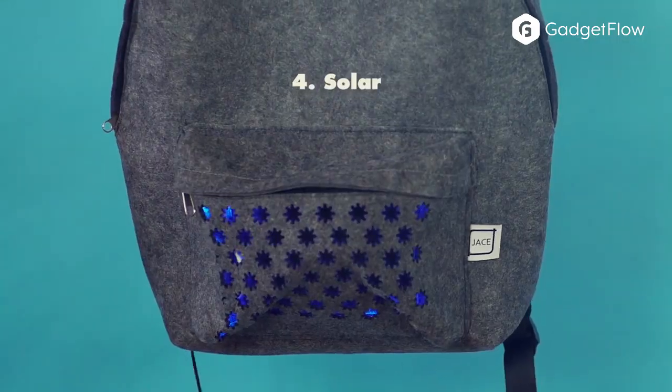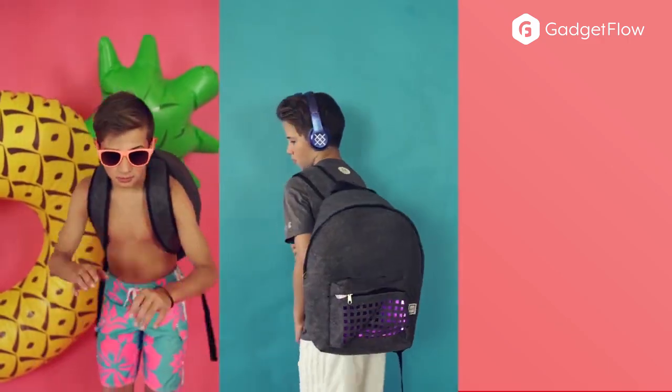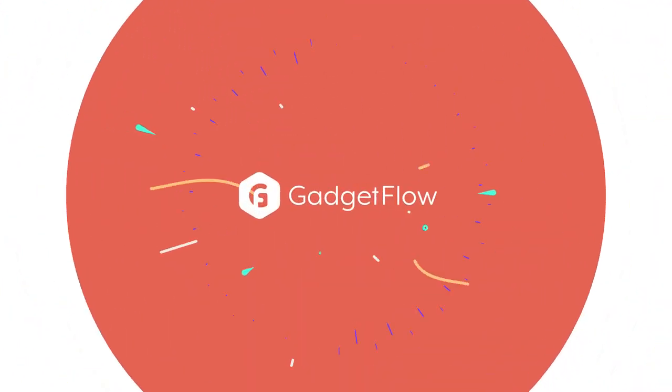The Flashy Backpack is also super strong, water-repellent, and has a large main compartment to hold everything you need. Learn more about Flashy Backpack at thegadgetflow.com.